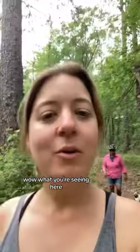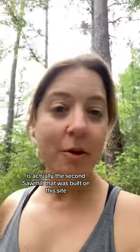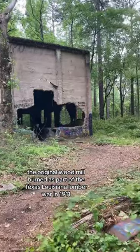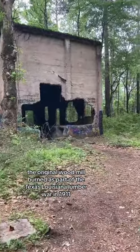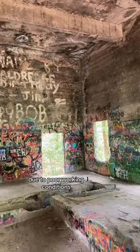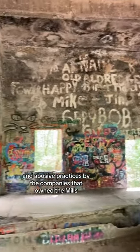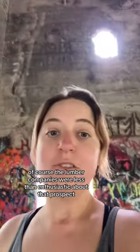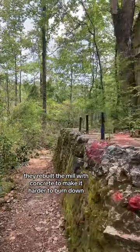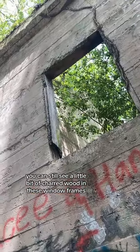Wow. What you're seeing here is actually the second saw mill that was built on this site. The original wooden mill burned as part of the Texas-Louisiana lumber wars in 1911. Workers at saw mills all over this region were trying to unionize due to poor working conditions and abusive practices by the companies that owned the mills. And of course the lumber companies were less than enthusiastic about that prospect. They rebuilt the mill with concrete to make it harder to burn down, but even then it burned down two more times before 1915. You can still see a little bit of charred wood in these window frames.